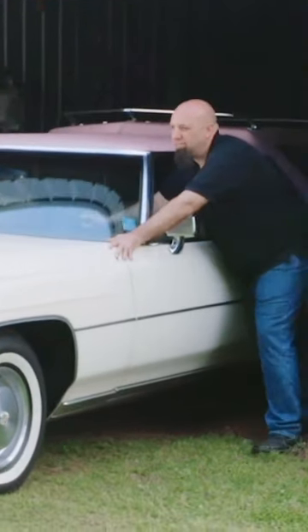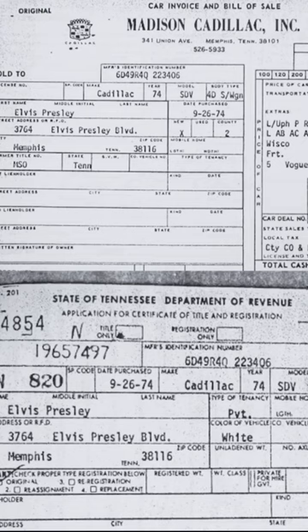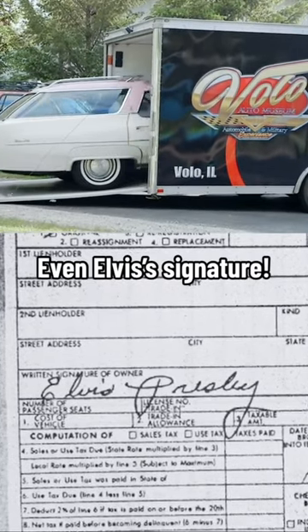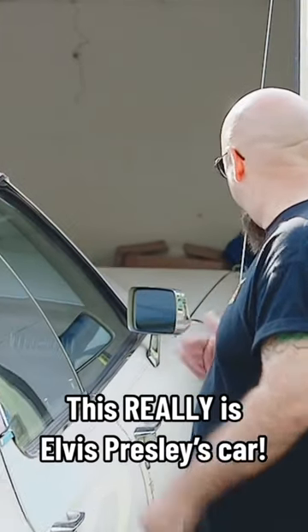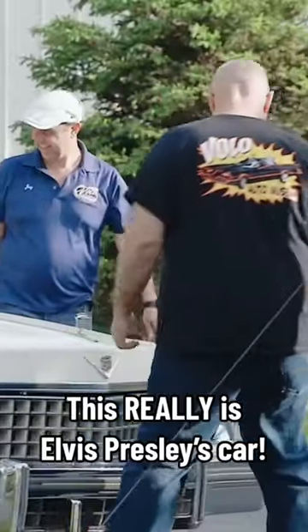It hasn't seen daylight in 30-something years. What about paperwork, documentation? It's got everything — the bill of sale, title registration. I even got Elvis's signature, and that's worth something by itself. You never know if a rumor is going to lead to a success or disappointment, but you're never going to have success if you don't follow every lead.